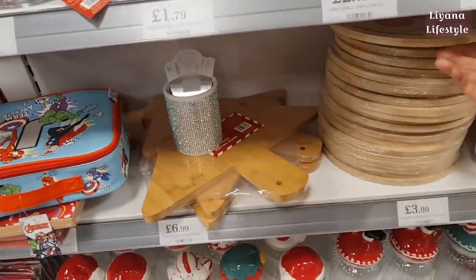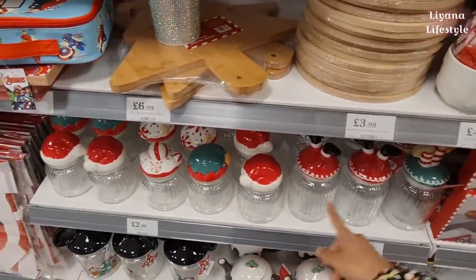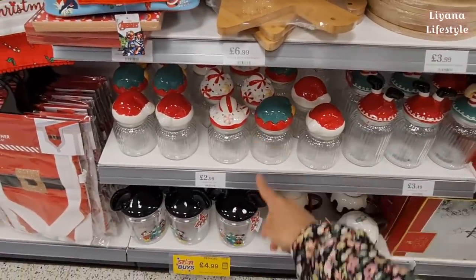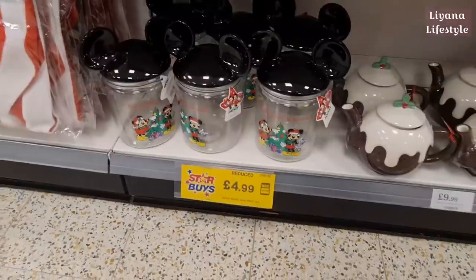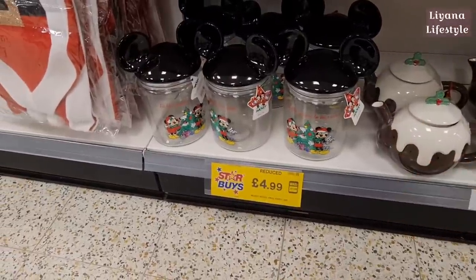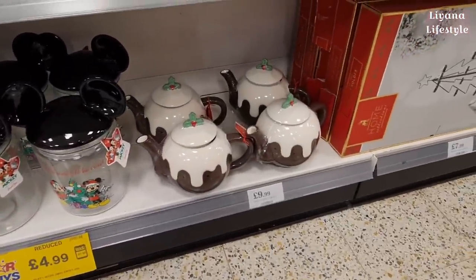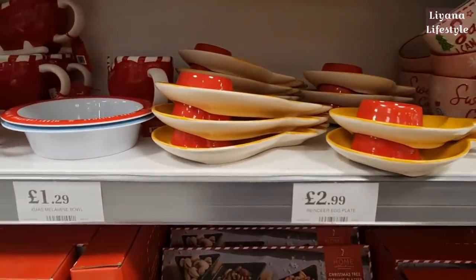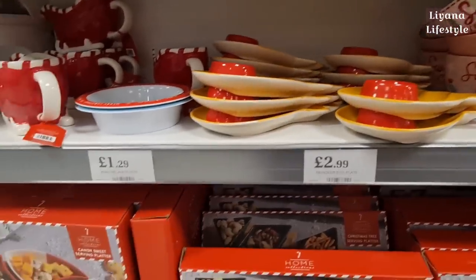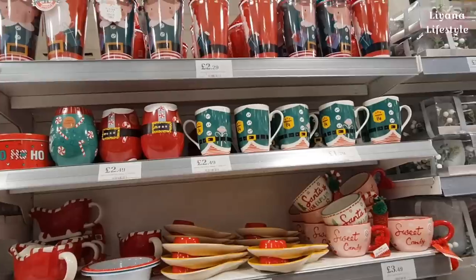A serving board in a tree design - this is another one. Their jars are back out - I didn't see that one last year. These are new and they're actually reduced - I don't know why because I've just bought them out! Christmas teapot, more kitchen things, lovely mugs as always, a Rudolph egg plate, gravy boat, some tumblers, and more mugs at the top.